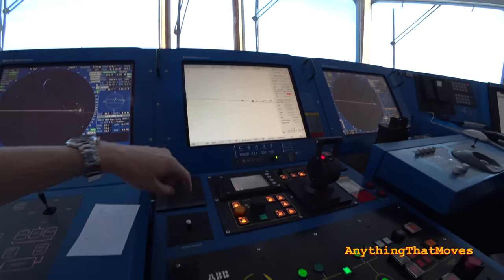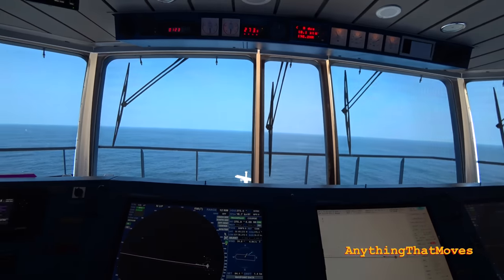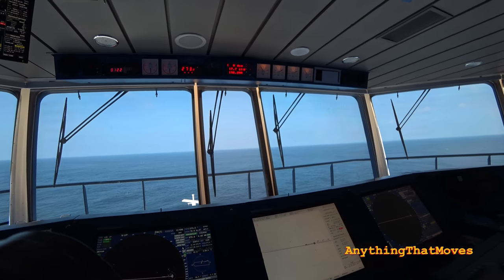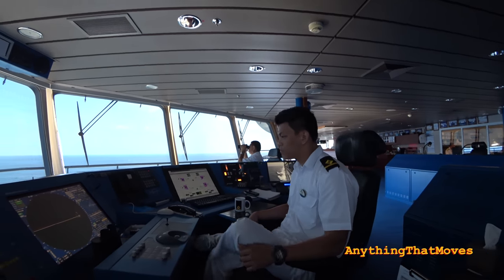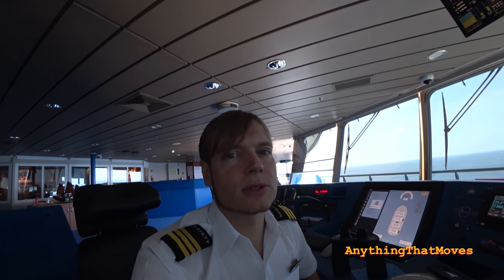The joystick does have one very good function: when you anchor, you can have the stern thruster running and set the heading so it keeps the heading — like a heading mode. The lookout just spotted something — that was an example of the lookout doing his job. When we are at open sea with not much traffic, visibility is very good, but it's still very important to have him keep an eye out for fishing markers, because we don't want our propellers entangled in fishing nets.